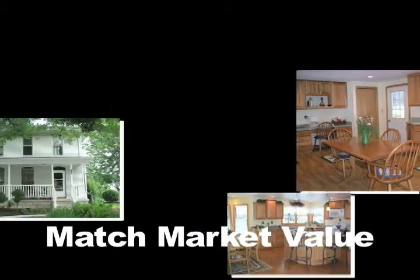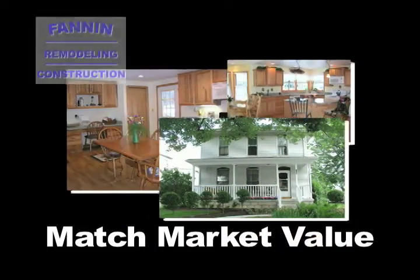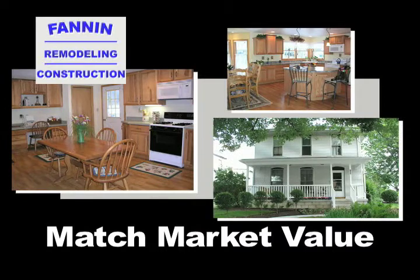Number six: consult with Fannin Remodeling before putting your home on the market to be sure any improvements you make will achieve your desired results while staying within the market value for your neighborhood.